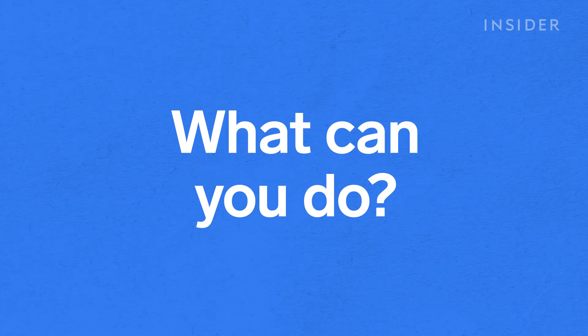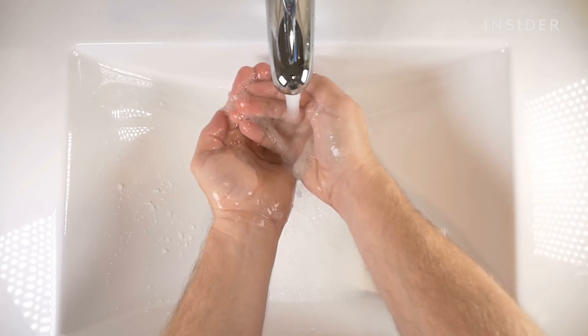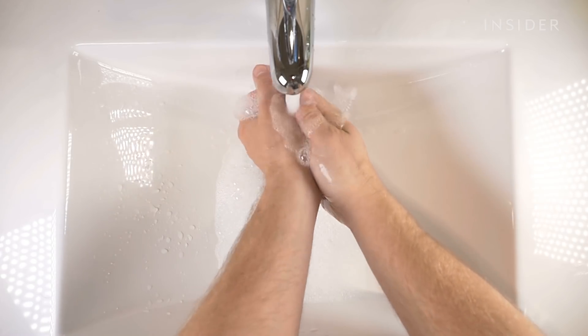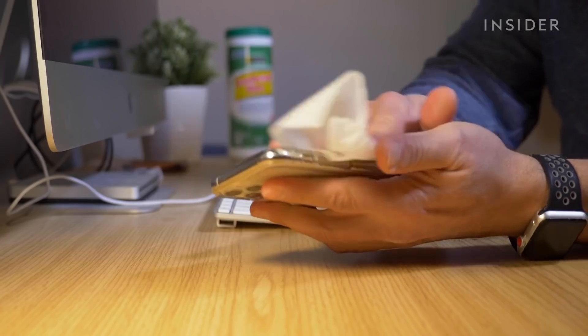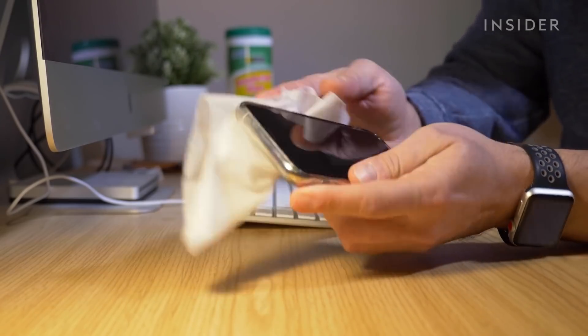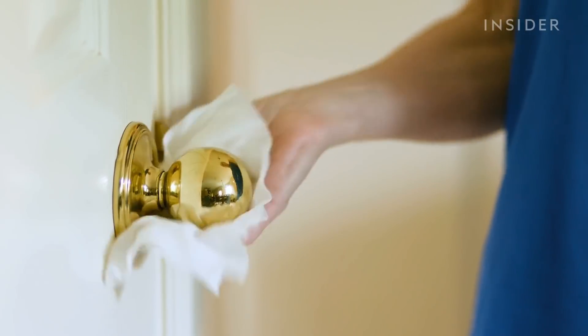There are several steps you can take to reduce your risk of exposure. Always avoid touching your eyes, mouth, and face, and wash your hands with soap and water for at least 20 seconds. If you're not able to wash your hands, use hand sanitizer. You should also routinely clean commonly used surfaces, like doorknobs and your phone, with disinfecting wipes. And avoid non-essential travel to public places, especially at peak times.